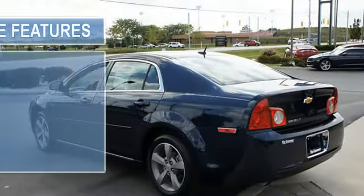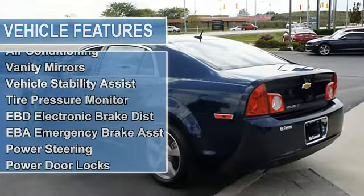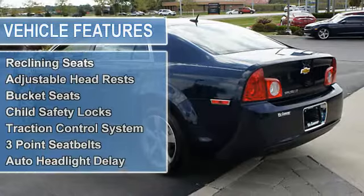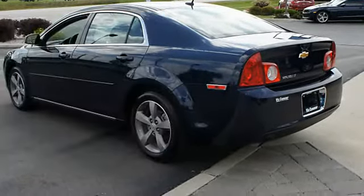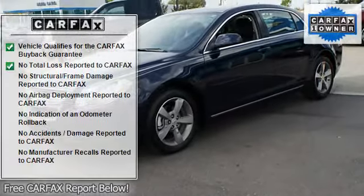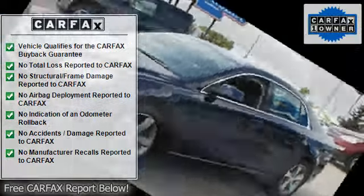Air conditioning, vanity mirrors, vehicle stability assist, tire pressure monitor, EBD electronic brake distribution, EBA emergency brake assist, power steering, power door locks, power windows, trip odometer, tachometer, cruise control, reclining seats, adjustable headrests, bucket seats, child safety locks, traction control system.